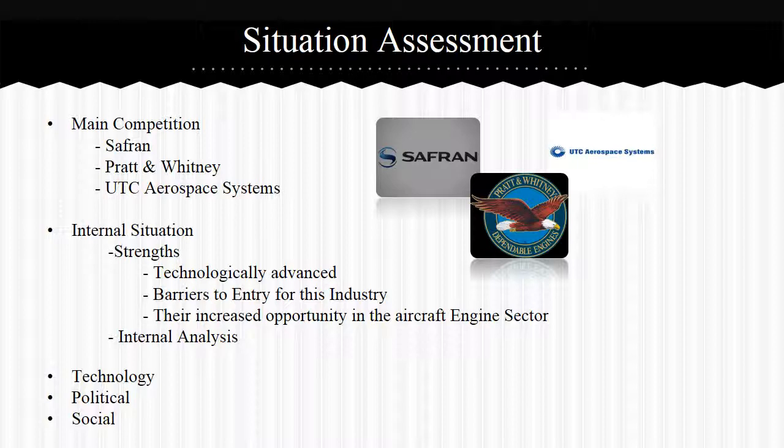Now let's look at their internal situation assessment. One strength is that GE Aviation is technologically advanced, investing millions of dollars towards technology each year to keep up with market trends. Another strength is barriers to entry — billions of dollars are needed upfront to design and build new jet engines. A third strength is increased opportunity in the aircraft engine sector due to demand for high-quality engines in commercial aviation. GE Aviation works on big initiatives inspiring employees, and has the resources, technology, and history to remain stable even during bad economic times.